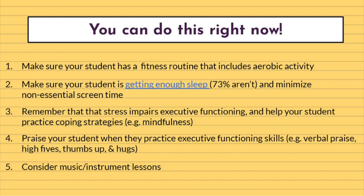Number two: make sure your child is getting enough sleep and help minimize non-essential screen time. 73% of all children in the United States are not getting enough sleep each night, and looking at screens before bed only further impairs their sleep quality and quantity. Sleep deficits impair executive functioning and put students at greater risk for mood disorders and lack of academic progress. On the flip side, brain studies show that when children are getting adequate sleep, their brains are replaying the information they learned throughout the day and strengthening the associated connections in their cortex.